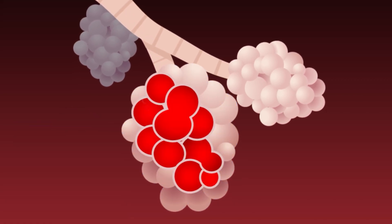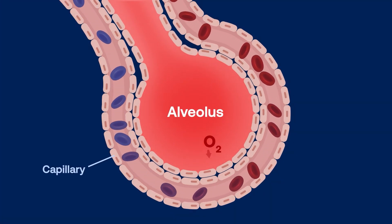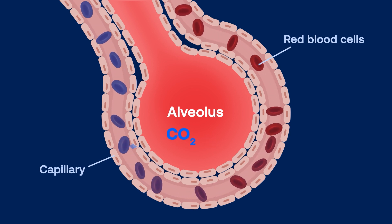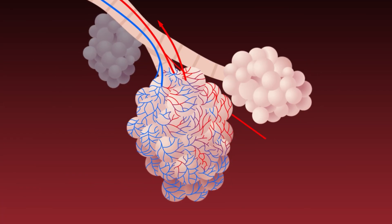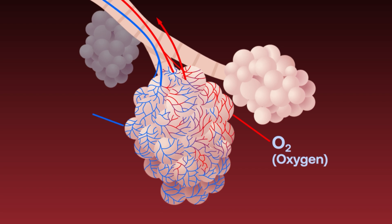At this point, the capillaries are packed with carbon dioxide and the alveoli are full of oxygen. Oxygen crosses over from the alveoli into the capillaries, where the red blood cells capture it. At the same time, carbon dioxide passes from the capillaries into the air sacs, where it can be removed.